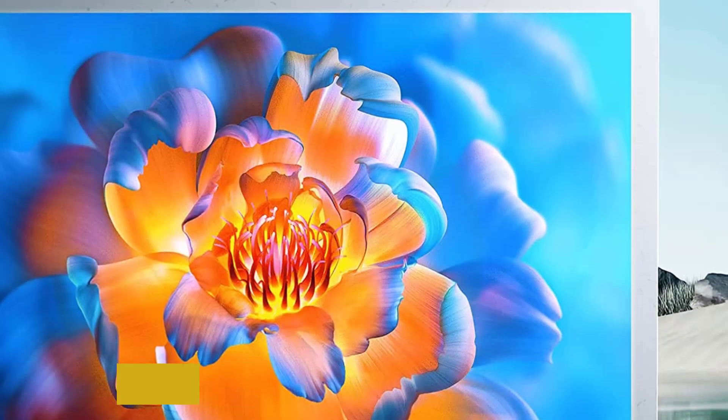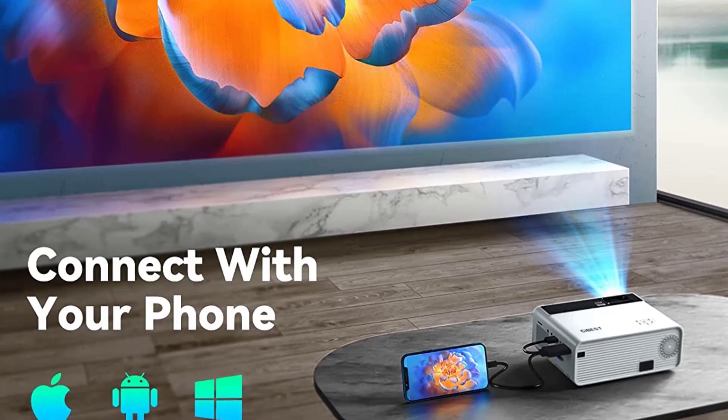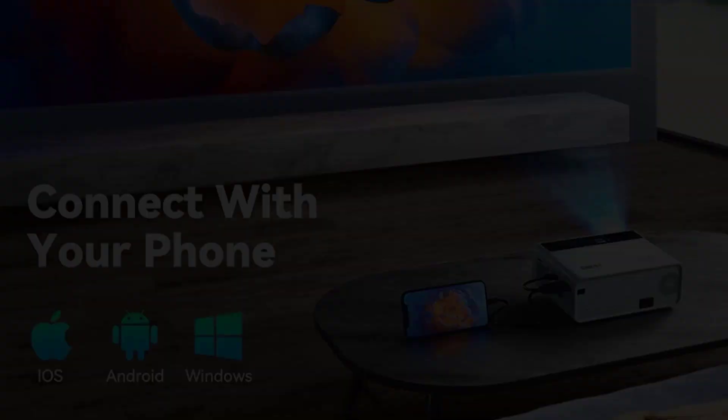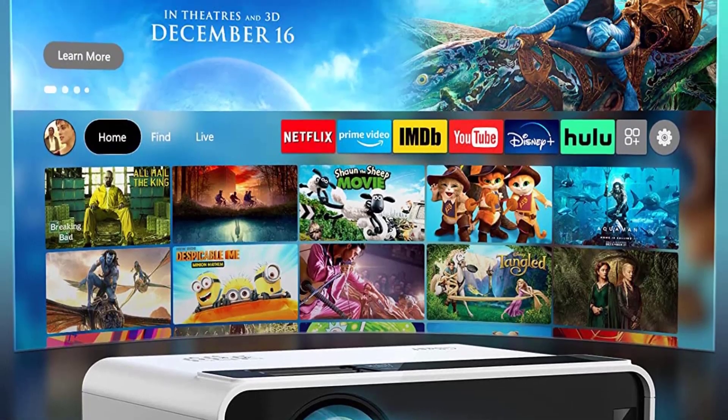Talking about its connectivity, you get VGA, AV, TF, and HDMI ports, so you can connect this little gadget to your smartphone, TV, laptop, and even gaming consoles like PS4 and Xbox One.